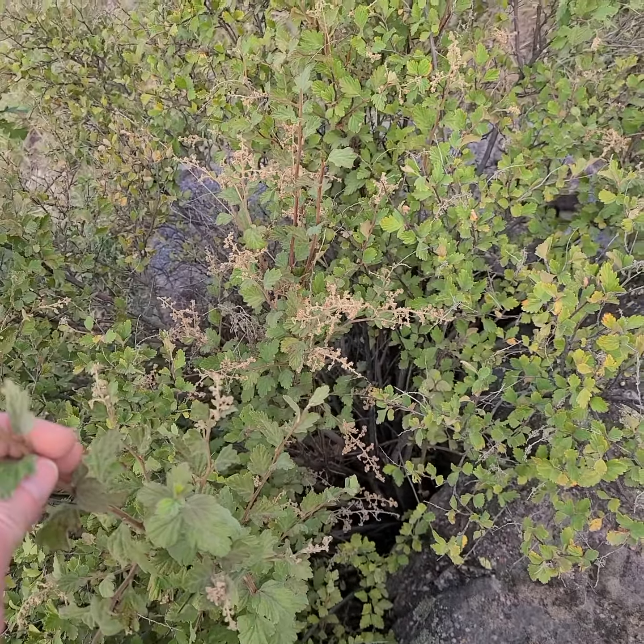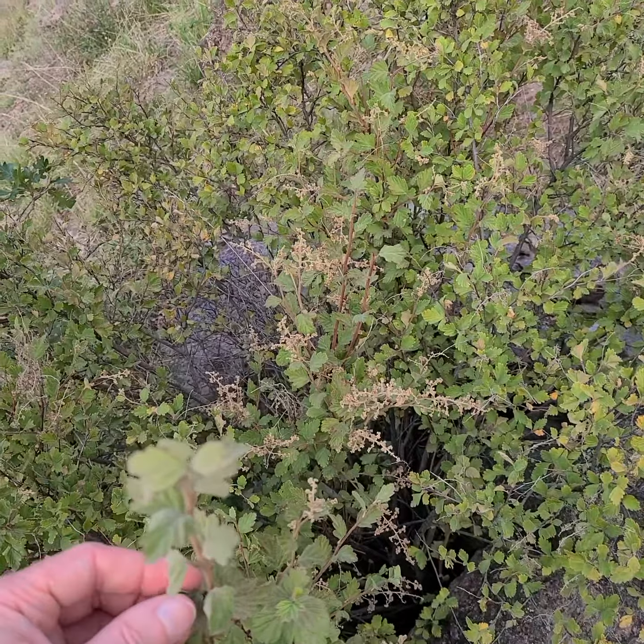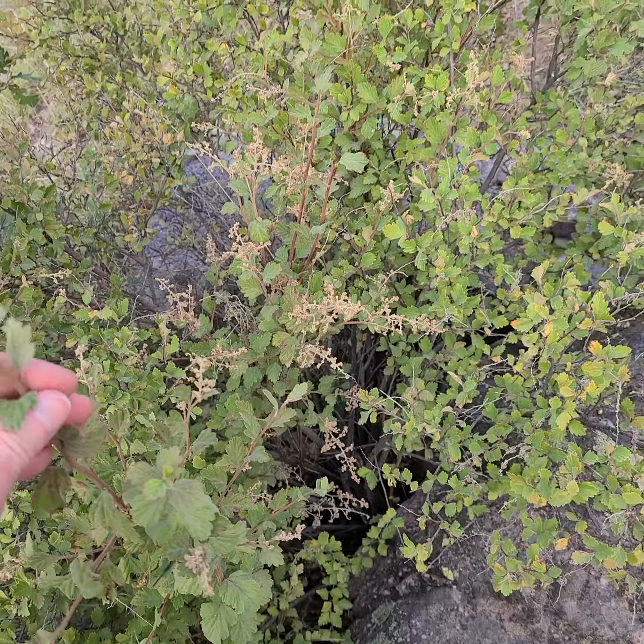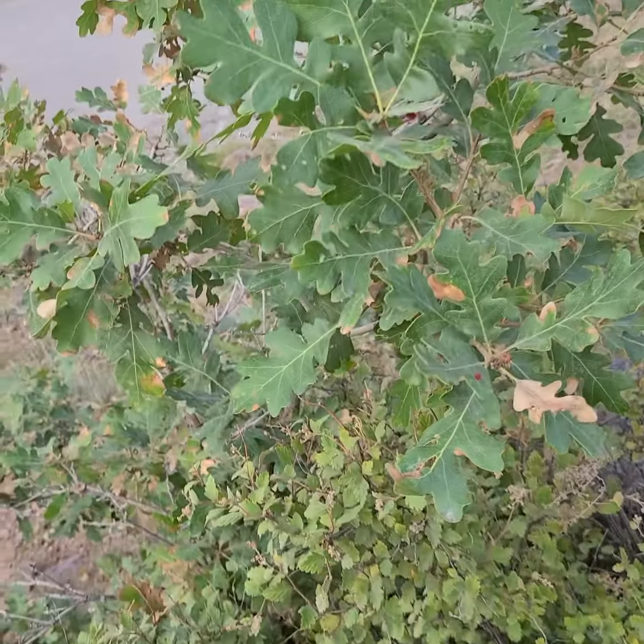I'm along a dusty road here, so everything's a little bit weird, but it is late. I'm looking at a little shrub here under a little oak.